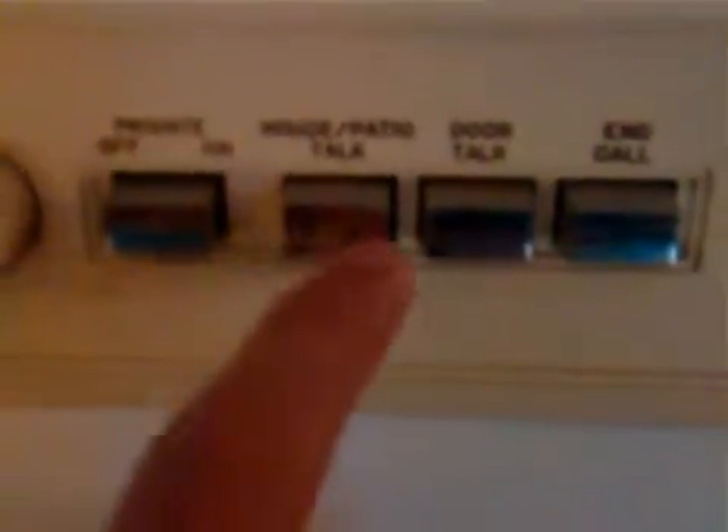This is my intercom system for someone who has a doorbell. I can push that button down and talk to them without going through the door. Here's my bed — I got a king-sized bed. Big bed.